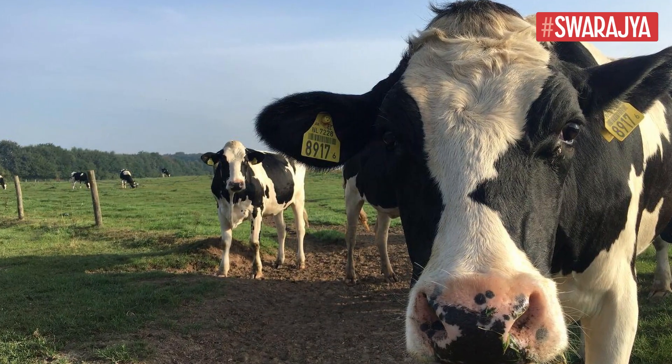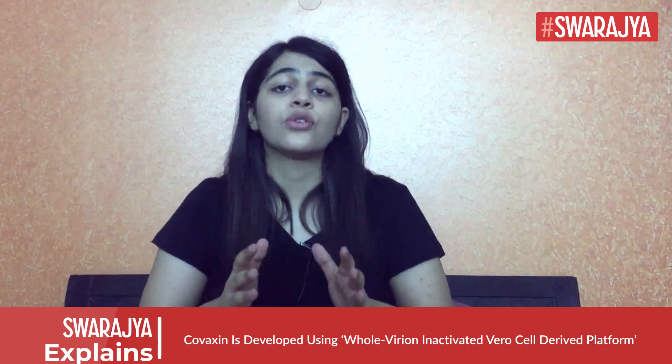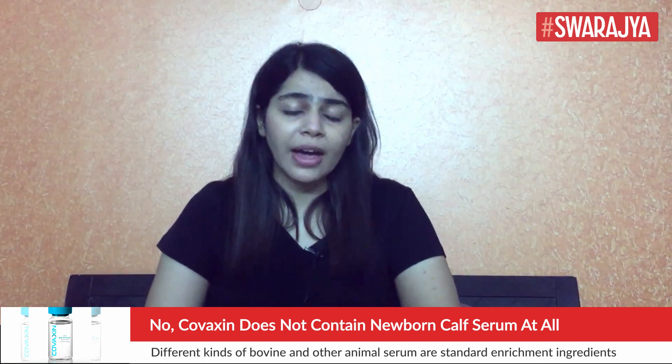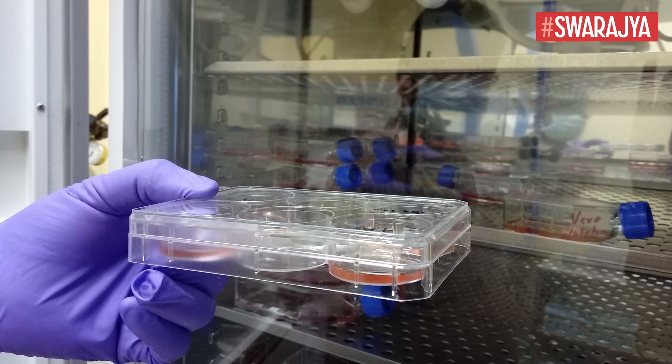Different kinds of bovine and other animal serum are standard nutrient enrichment ingredients for the growth of virocells. After the growth of virocells in the serum, the virocells are washed with water as well as with chemicals several times to remove the serum completely. These virocells are then infected with the coronavirus for viral growth, and in the process of the viral growth, virocells are completely destroyed. The grown virus is also killed or inactivated and purified. This killed virus is then used to make the final vaccine, and in the final vaccine formulation or production, no calf serum is used.